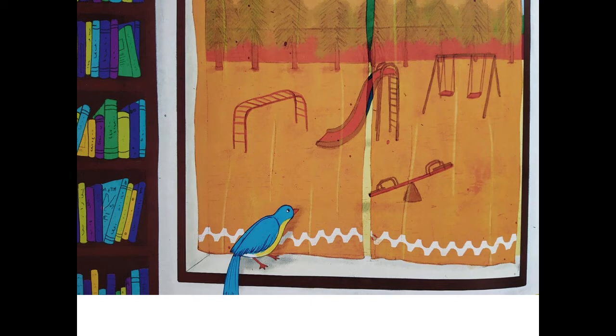Look at the next page carefully. First question: can you see the playground through the window? Yes, I can see it. Next question: what are the equipment in the playground? You can see certain things on the playground. I can see a slide, I can see a seesaw, I can see swings, and I can see monkey bars. Yes, these are all the play equipment I can see on the playground.